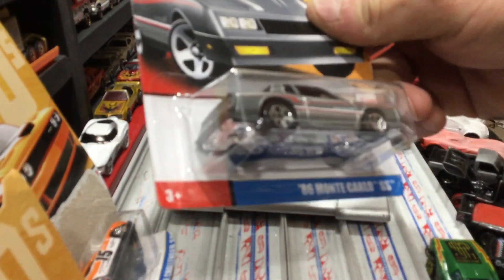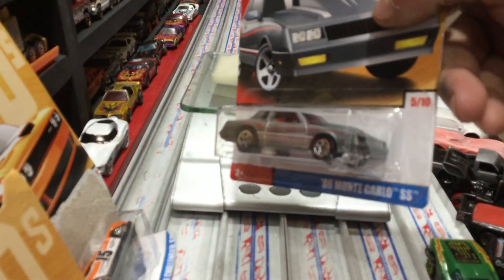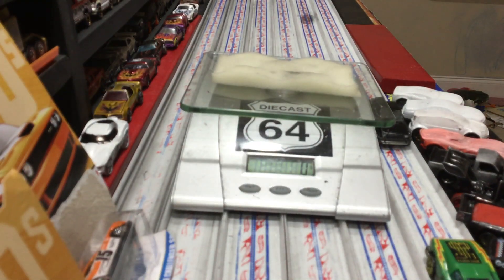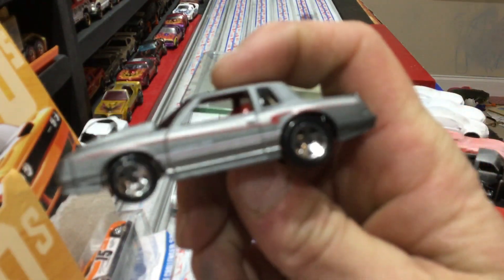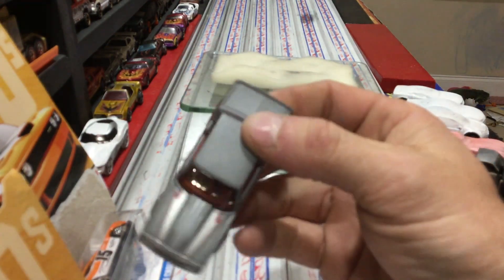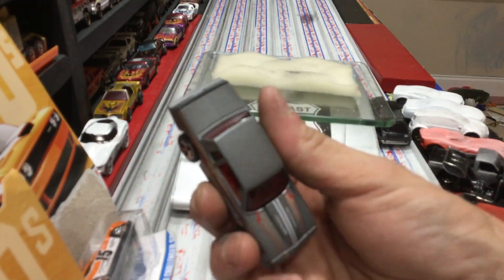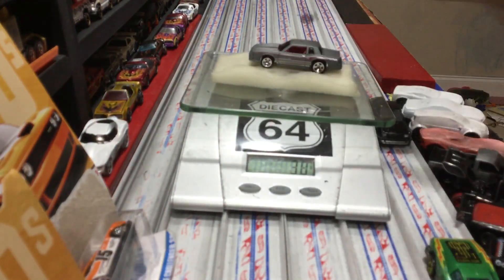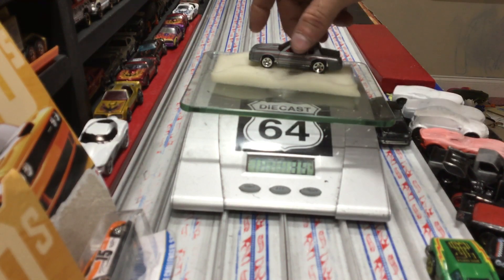One of my other favorites in this set has got to be that 86 Monte Carlo — fatties on the back, regulars on the front, medium and small height combo, which most of these won't have. I've always liked these cars too. It's kind of a matte finish but it does have a little sparkle in it — kind of strange. Old five spokes, coming in at 36 grams. That's the Monte Carlo.